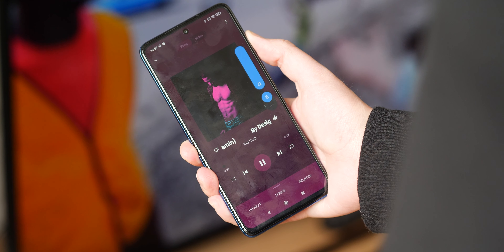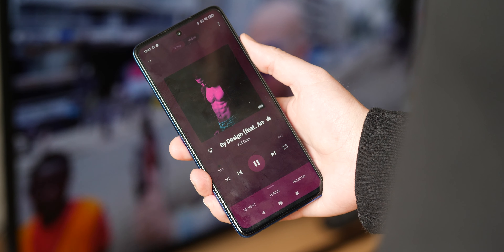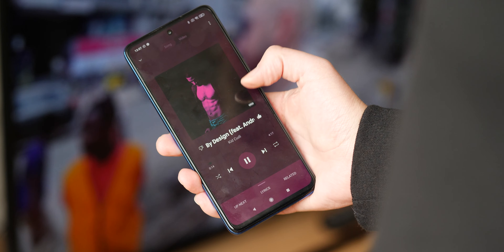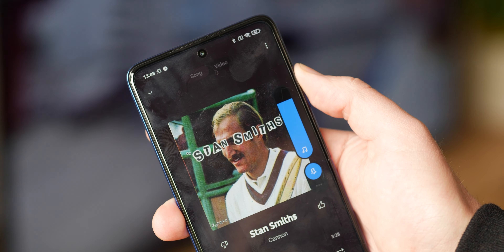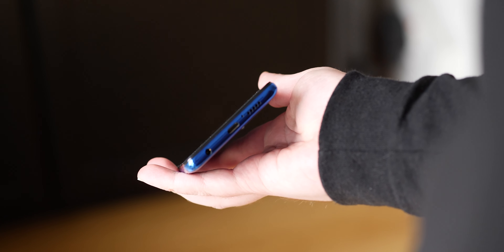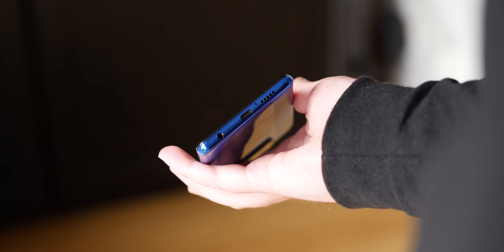Stereo sound is also offered with the combination of a bottom-firing speaker and the earpiece. At full volume, the entire chassis does actually vibrate at the rear, but it doesn't affect the overall sound quality. That said, it isn't exactly great for music, but for videos and movies the sound profile is fairly good. There's also the bonus of a 3.5mm headphone port up top if you do want to plug in some speakers or a decent pair of headphones.